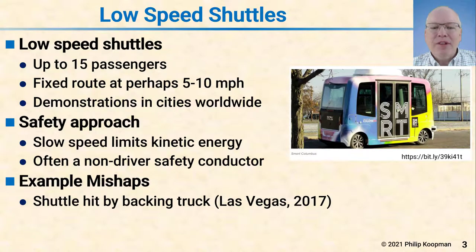There have been a number of mishaps with these shuttles. One that got a lot of press was a shuttle hit by a backing truck. This shuttle was designed to stop when something got too near, so its way of being safe is to come to a stop when it might have an issue. But in this case, it stopped right behind the truck. The truck driver assumed the shuttle was going to move out of the way and hit the shuttle at low speed. The conductor inside the shuttle did not have access to controls and tried to make noise and otherwise draw the attention of the truck driver, but that failed, and the truck driver realized something was wrong when he made contact with the shuttle. Fortunately, no one was hurt in that incident.